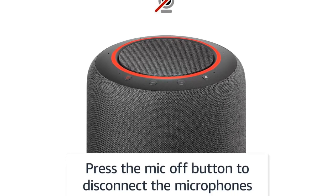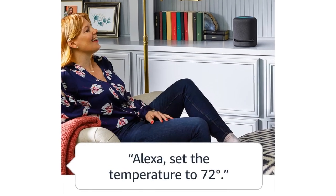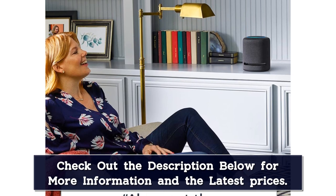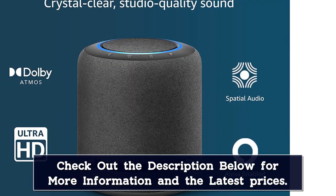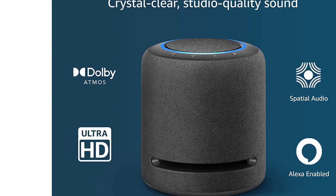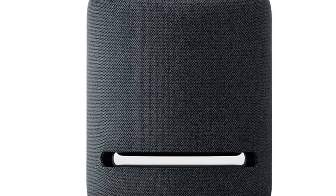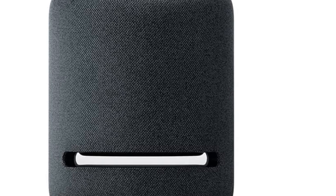With Amazon Music HD, enjoy access to 90 million songs in lossless audio formats like HD or Ultra HD, and select songs in spatial audio formats like Dolby Atmos. The Echo Studio automatically senses the acoustics of your space, fine-tuning playback for optimal sound. Ask Alexa to control Zigbee-compatible devices, play music, read the news, and answer questions. You can also use your Alexa devices like an intercom and talk to any room in the house with drop-in and announcements.